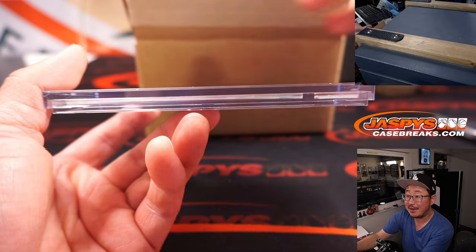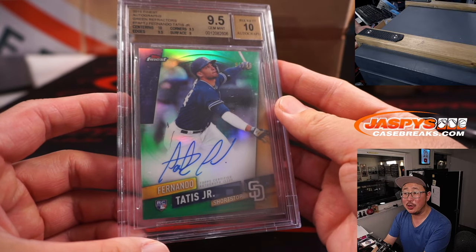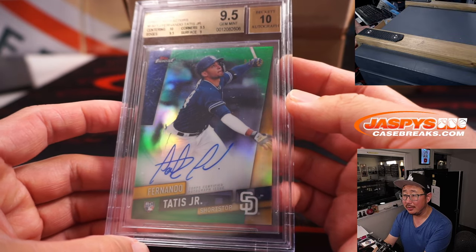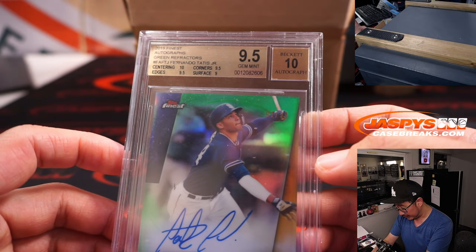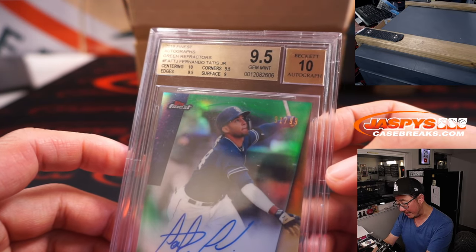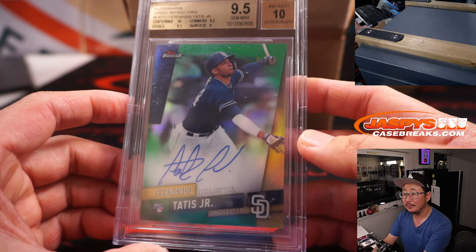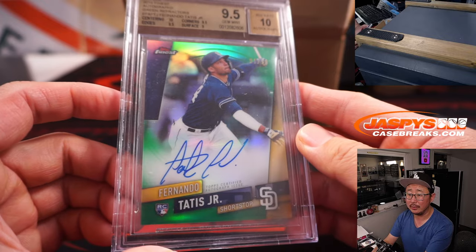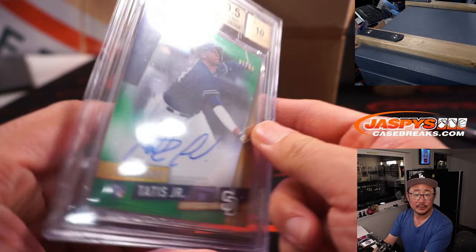Baseball — also graded 9.5/10. Fernando Tatis Jr. rookie auto from Topps Finest. Centering a 10, corners a 9.5, edges a 9.5, surface a 9 — from 2019. Green parallel. Letter F — Joshua.